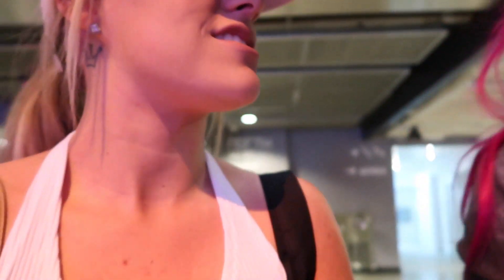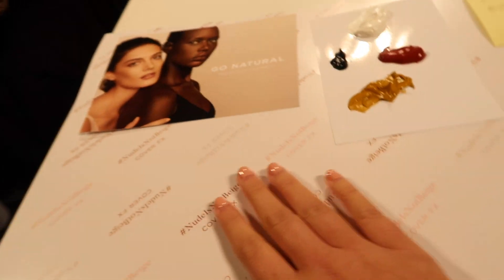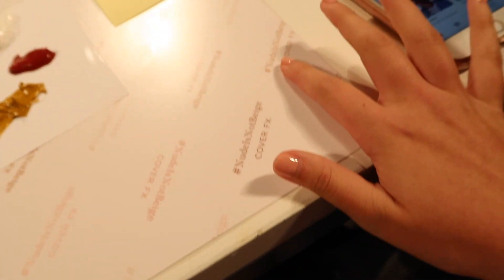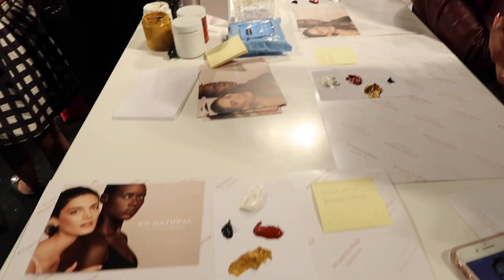We are waiting for one of the other events to be over so we can start the foundation portion. I'm really excited. I hope this foundation turns out well because I always have a hard time matching my skin tone. Alright, so we're about to mix our own foundations. I had to put my handle in, and we're all going to mix it, and at the end we'll have our own bottle of foundation. This form really makes it easy to love foundation.